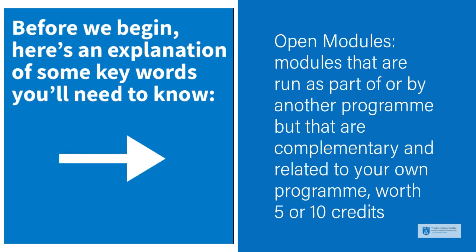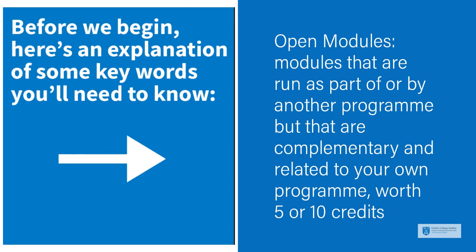Open modules are modules that are run as part of or by another programme, but that are complementary and related to your own programme, worth 5 or 10 credits.